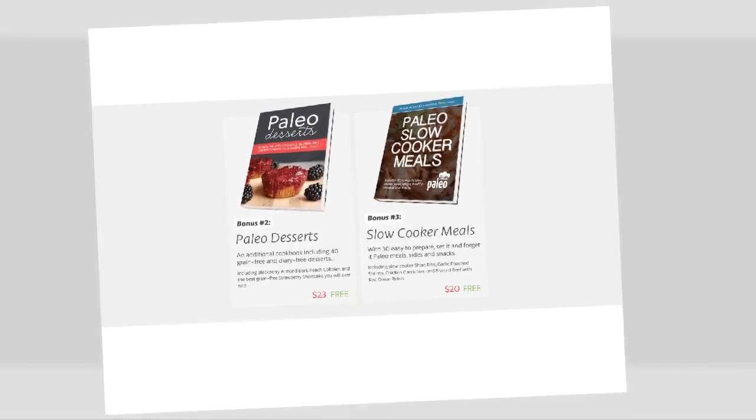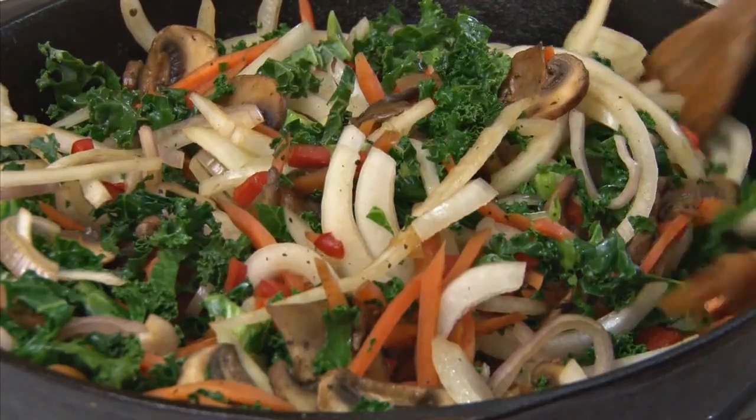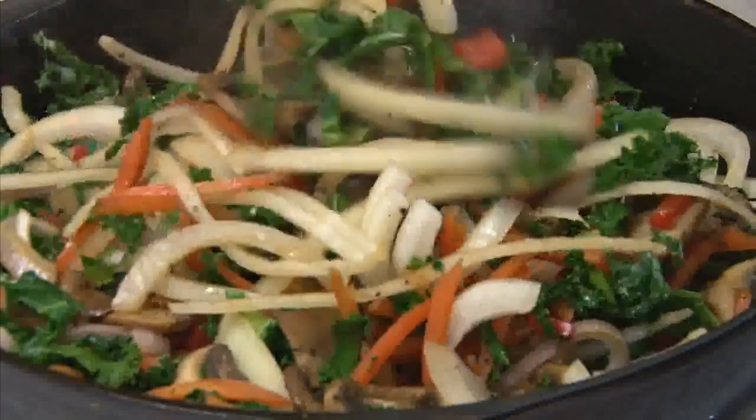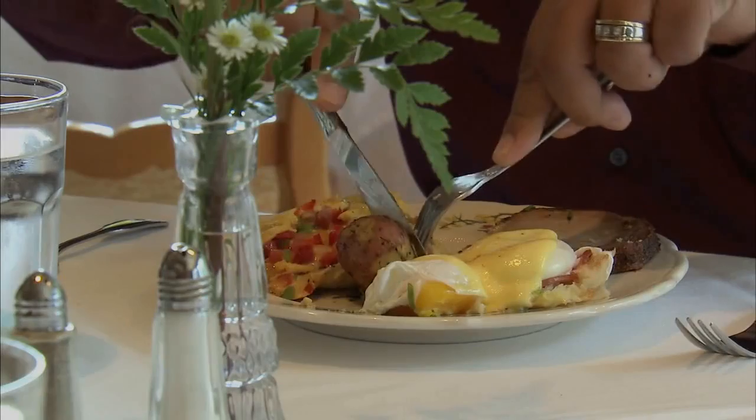A 10-week meal plan — that's 70 days of planned paleo meals, including shopping lists for each week. Paleo desserts, with over 45 healthy dessert options. And slow cooker meals, with 30 easy-to-prepare, set-it-and-forget-it dinners.